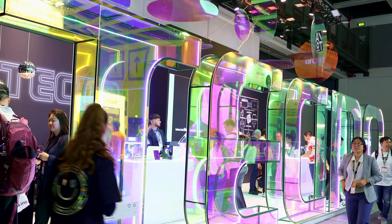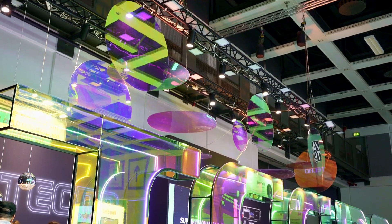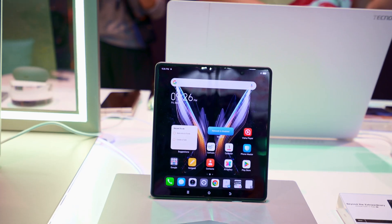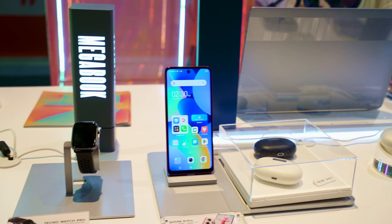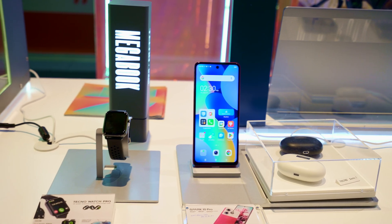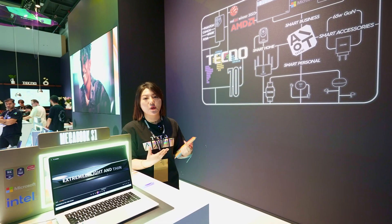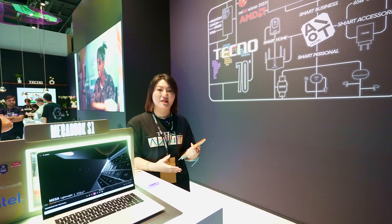Hi, this is Cathy from Tecno. Tecno has four lines of smartphones: Phantom, Camon, Spark, and Pova. We started from 12 years ago, and from five years ago we started the Tecno AIoT, which is based on Tecno smartphones. We built our ecosystem.